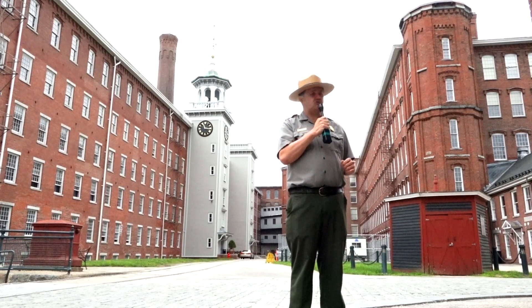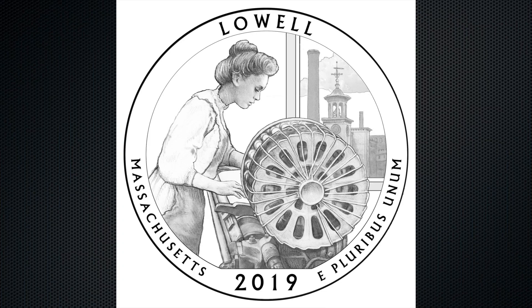Those designs went through a rigorous selection process, going through national advisory bodies of coin collectors and the Commission for Fine Arts. The governor weighed in on his choice, and the park had its choice. Just recently on August 14th, the United States Mint announced the design for the Lowell quarter, and we're looking forward to it being issued in February of 2019.